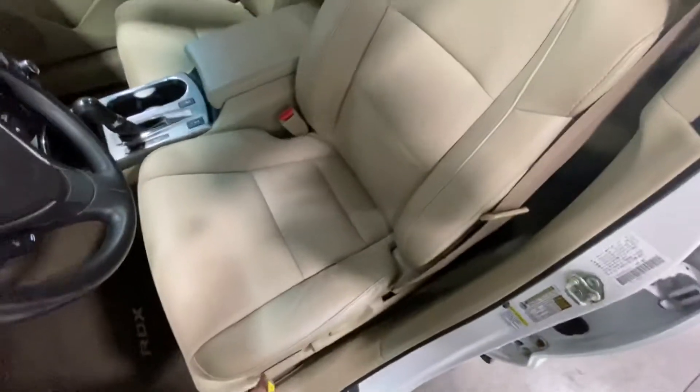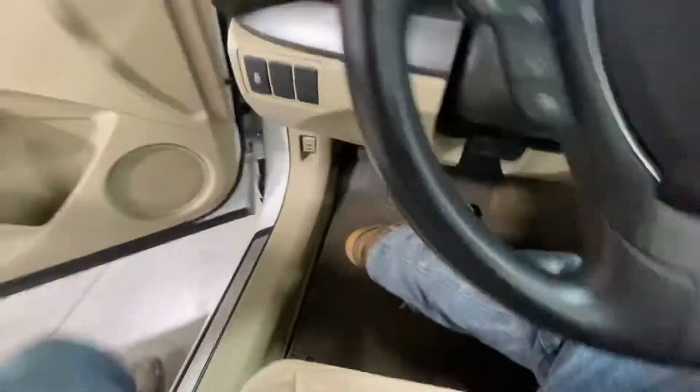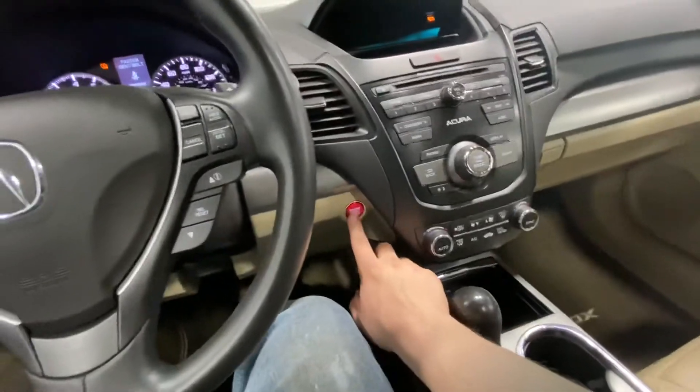Memory seats. As I put this back you can see there are leather seats and it is a power seat. Come inside and start it up for you — put your foot on the brake and push-button start is right there.